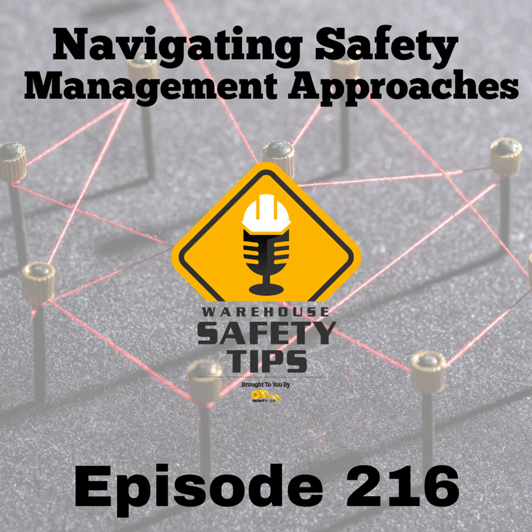Merging these strategies can further boost the prominence and efficacy of safety protocols in industrial environments. By implementing a safety culture across various platforms, you can guarantee these crucial messages reach a broader audience, ultimately cultivating a safer, more productive workplace. Thank you for being part of another episode of Warehouse Safety Tips. Until we meet next time, have a great week, and stay safe.